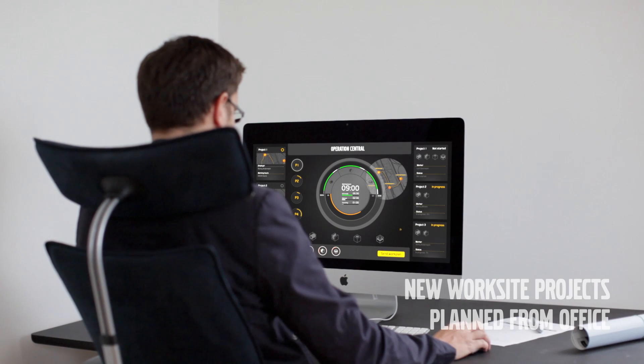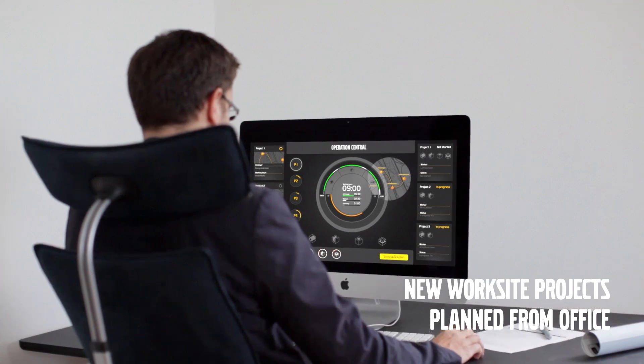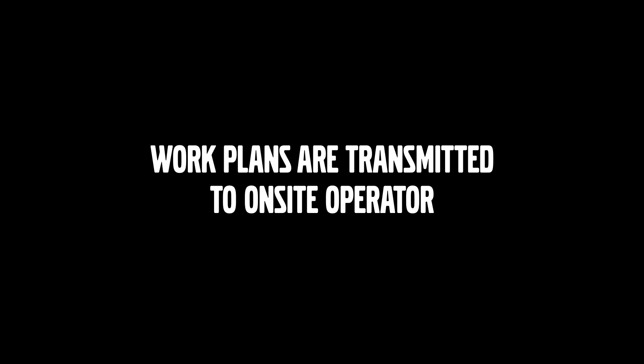It's the year 2030, and a job site manager is coordinating the day's work and distributes tasks accordingly. The operator takes a ground scanner and positions it by GPS.